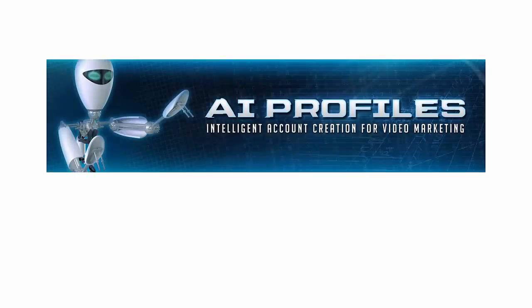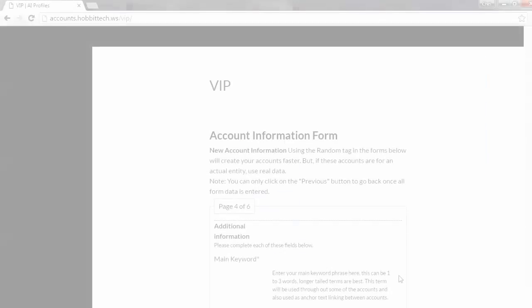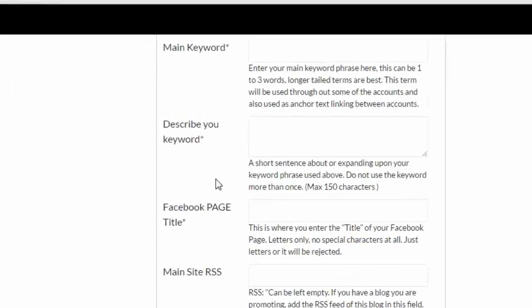AI Profiles VIP. This video tutorial covers page 4 of 6 of the AI Profiles VIP account's order.